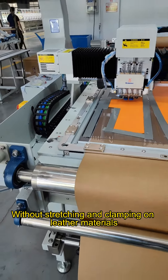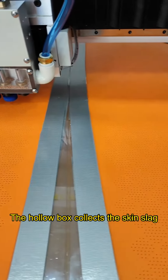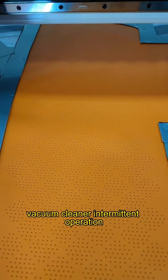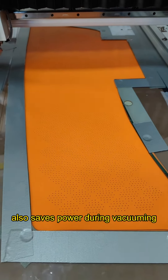Without stretching and clamping on leather materials, the material is placed naturally, which can effectively reduce deformation. The hollow box collects the skin slacks, and the vacuum cleaner operates intermittently. The residue-free surface also saves power during vacuuming.